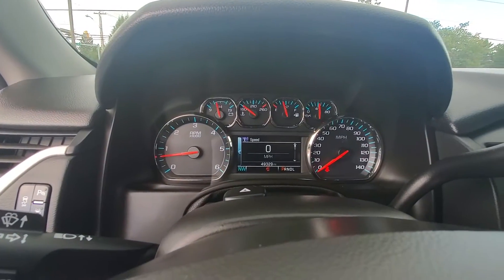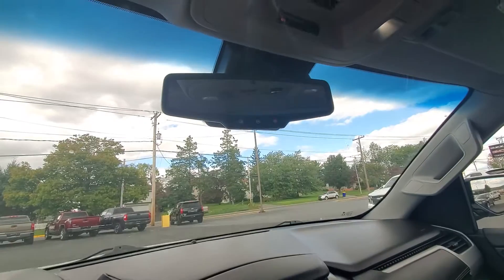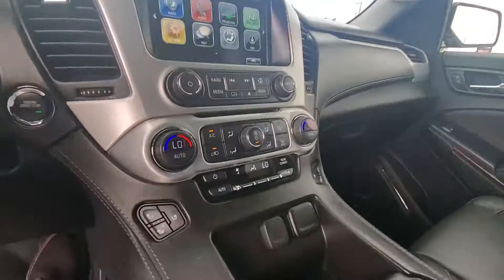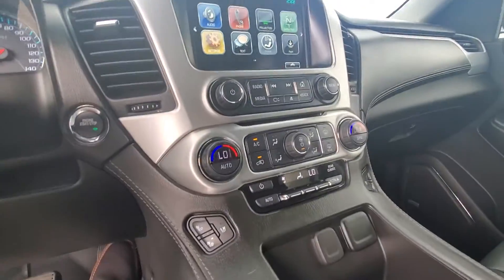It's creeping up on about 50,000 miles. It does have Sirius XM radio, Apple CarPlay, Android Auto, OnStar, a sunroof, garage door home link system, rear climate controls, heated and air conditioned seats, and dual zone climate control in the front.